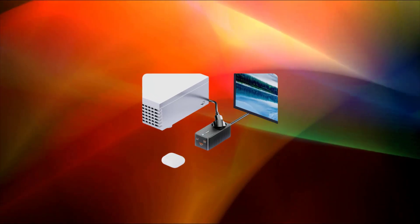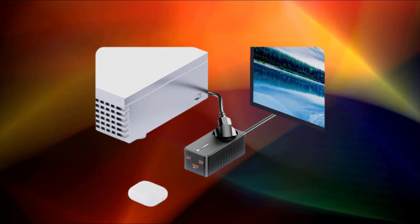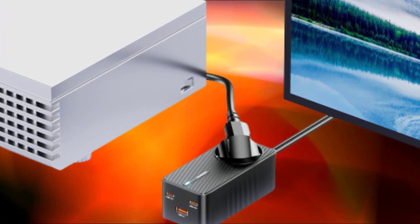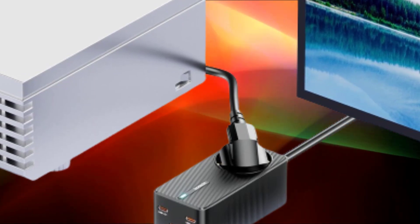Desktop chargers can be a convenient solution for individuals or professionals who have multiple electronic devices that need regular charging. They help declutter your workspace and streamline the charging process, making it more efficient and organized.